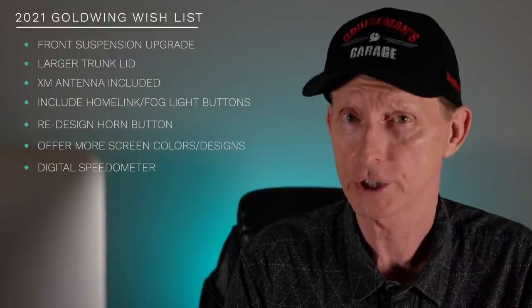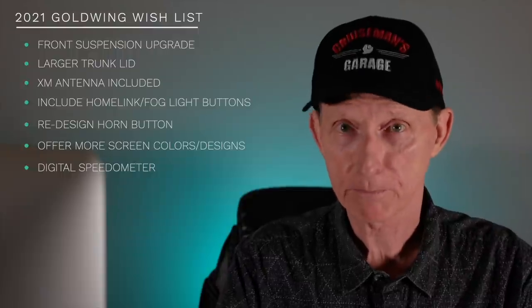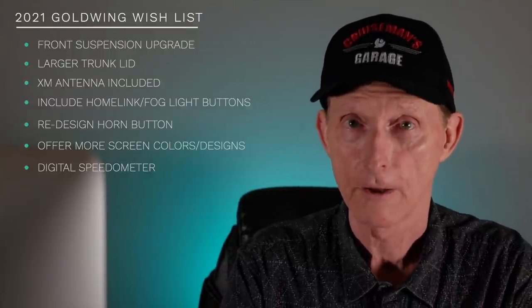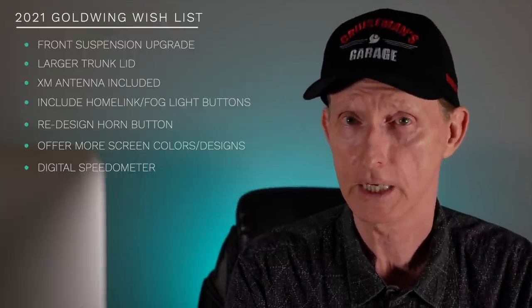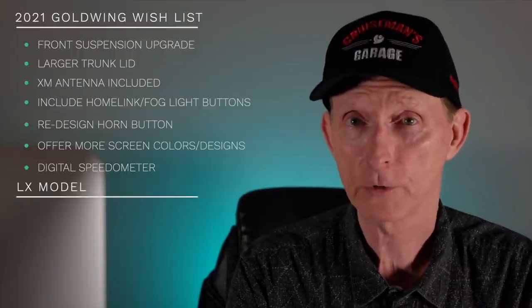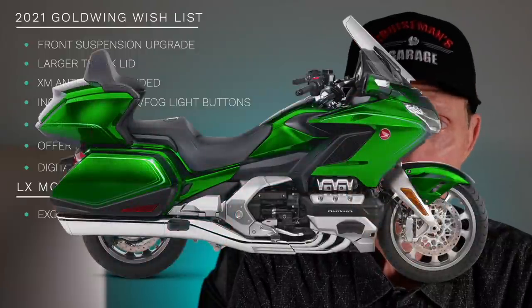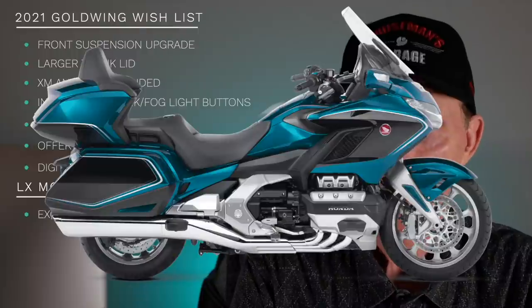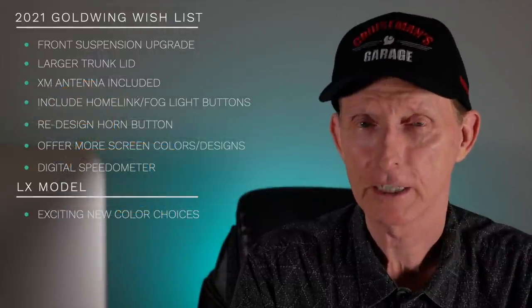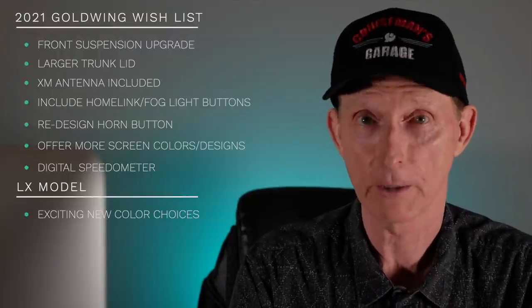To be perfectly fair to Honda, I wouldn't have a problem if they offered some of these things at additional cost. I think they should consider an LX version of the Gold Wing that's basically fully loaded — you don't have to have a dealer install anything. I'd be happy paying an extra $1,000 to $2,000 for these additional features. I'd also like some two-tone colors and exciting new options — an interesting brighter blue, blue and silver or blue and black, and bring back that pearl yellow. Make the two-tone colors exclusive to the airbag or LX model.